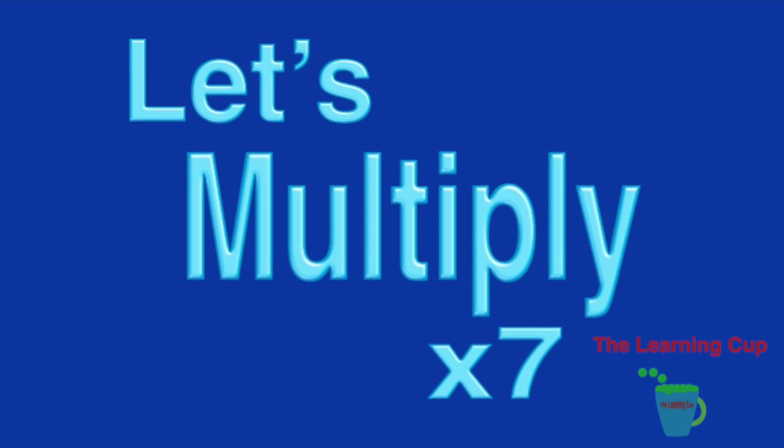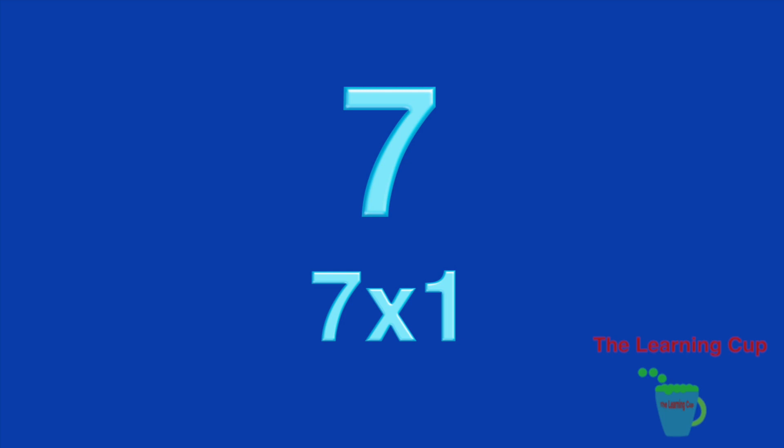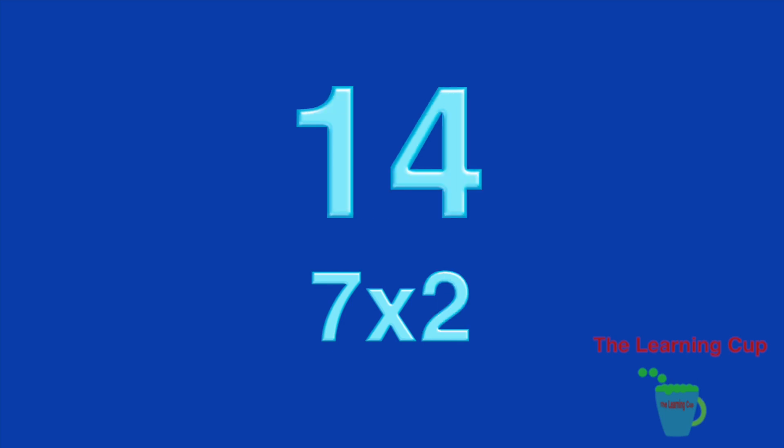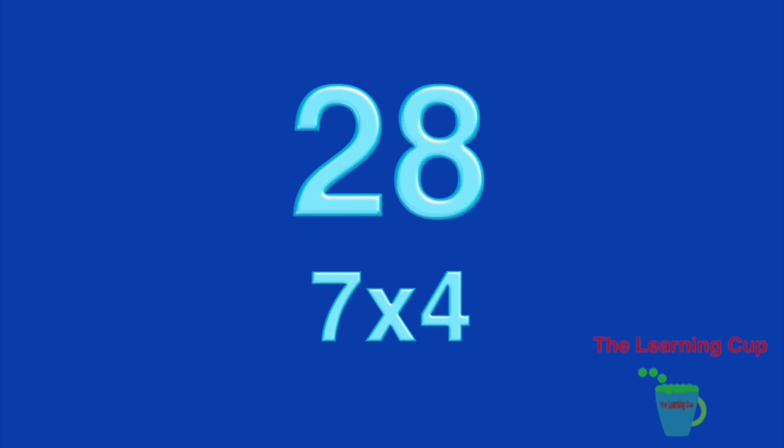Let's multiply by 7. 7 x 1, 7. 7 x 2, 14. 7 x 3, 21. 7 x 4, 28.